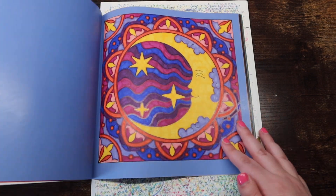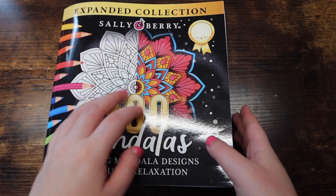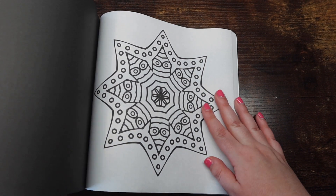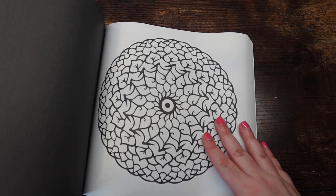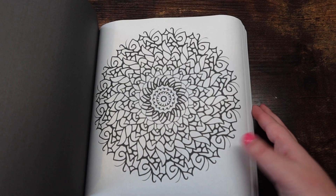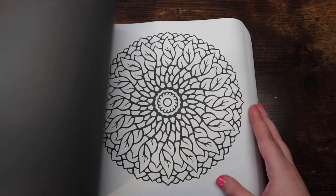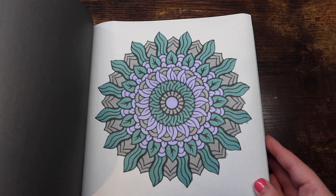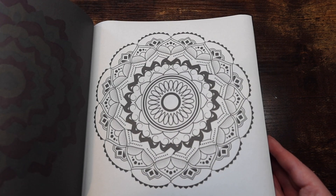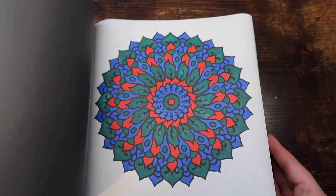Next we have '300 Mandalas' by Sally Berry. This one is super hard to flip through. It's just super simple mandalas — you could easily grab a couple brush alcohol markers and finish these really quickly. I've done a few in here.